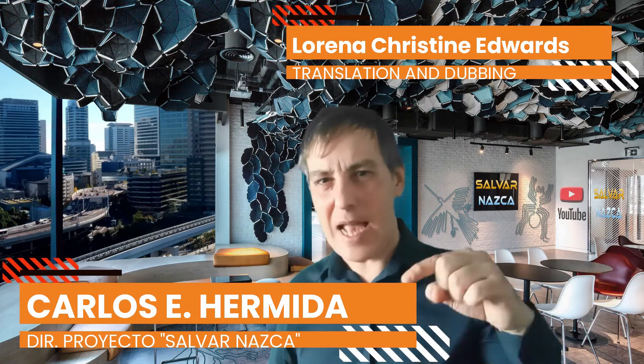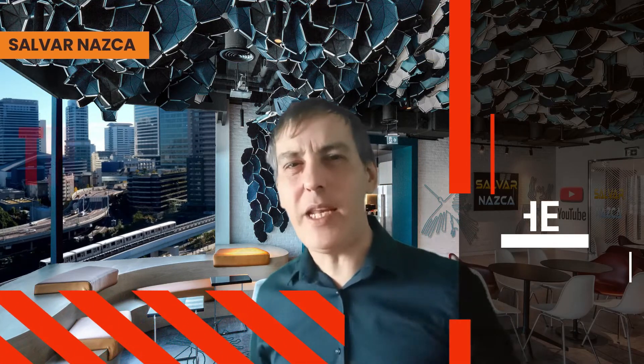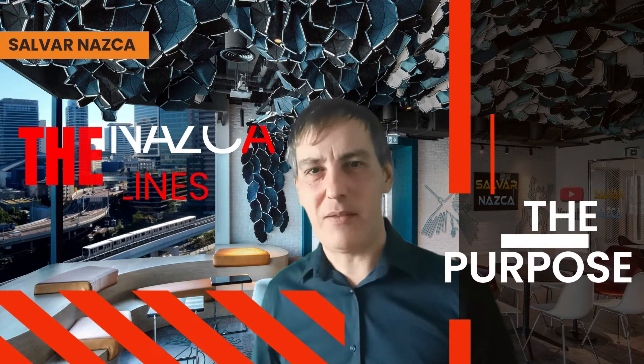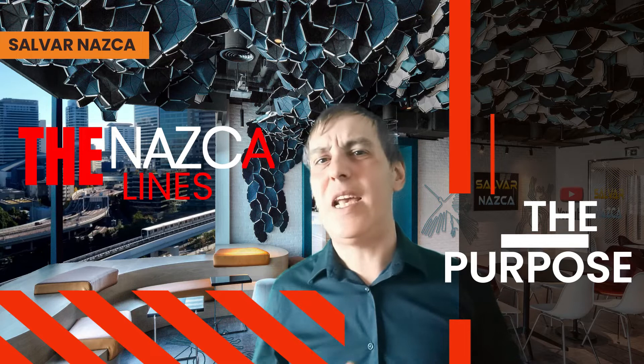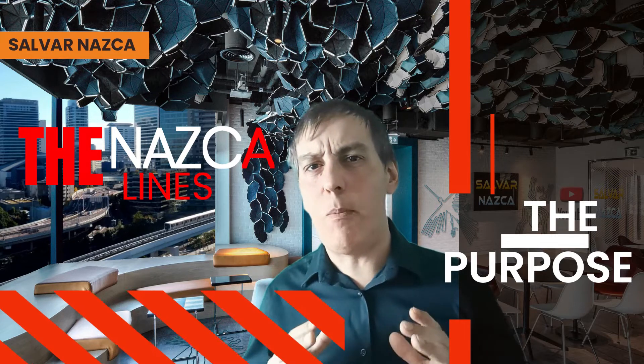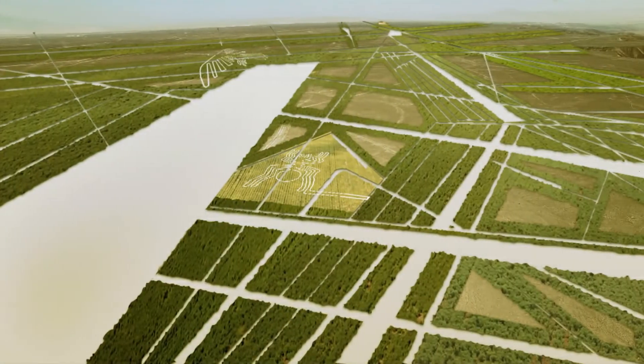If you want to learn the truth about the Nazca Lines, we are here to explain it all. In this video we will inform you about the Nazca Lines' 5 superpowers. All you need to know is that the Nazca Lines were a complex system in which water would circulate — yes, water — with the intention to sustain man-made farmland.